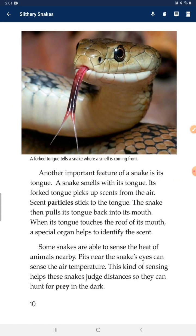Another important feature of a snake is its tongue. A snake smells with its tongue. Its forked tongue picks up scents from the air. Scent particles stick to the tongue. The snake then pulls its tongue back into its mouth. When its tongue touches the roof of its mouth, a special organ helps to identify the scents. Some snakes are also able to sense the heat of nearby animals. Pits near the snake's eyes can sense air temperature, helping snakes judge distance so they can hunt for prey in the dark.